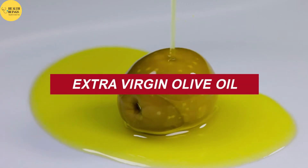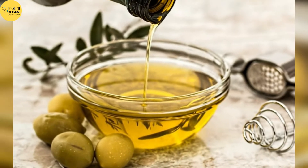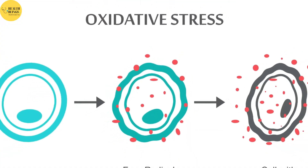Extra Virgin Olive Oil is one of the most nutritious oils on the planet. It's high in healthy fats and antioxidants, which help reduce inflammation and oxidative damage caused by a free radical imbalance in the body.